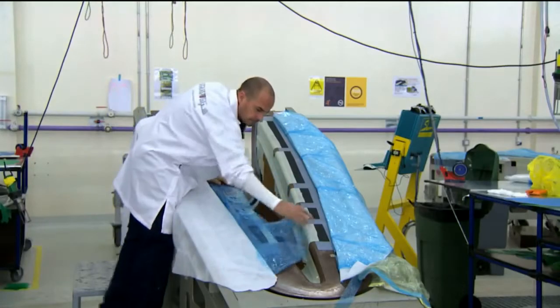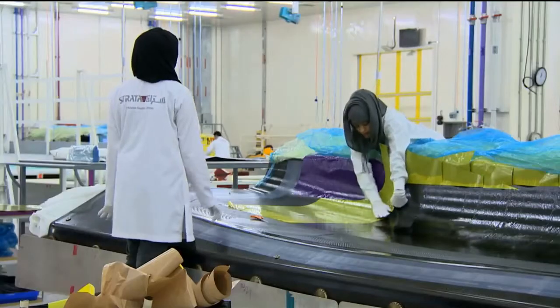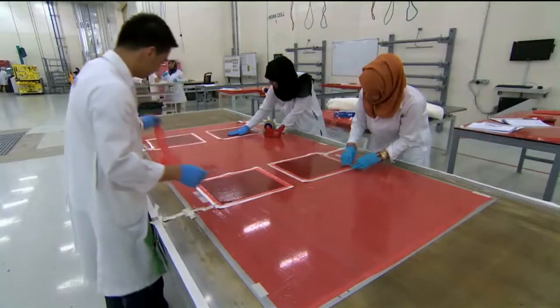At the moment, Strata focuses on making primary structures that go on the wings of an airplane. They have even fitted an Etihad Airbus with ailerons.